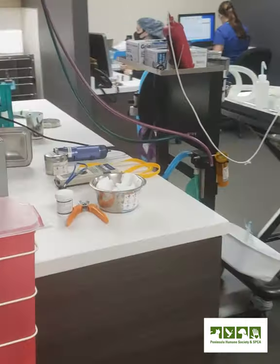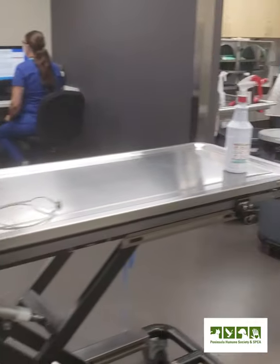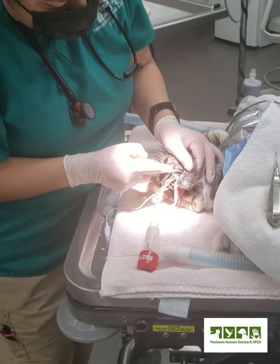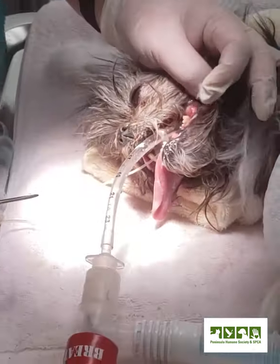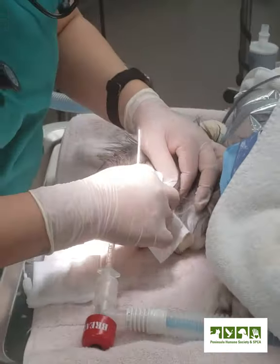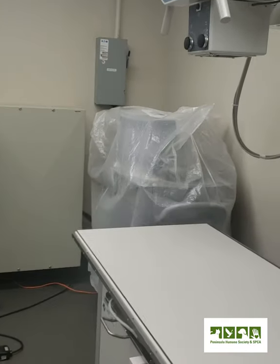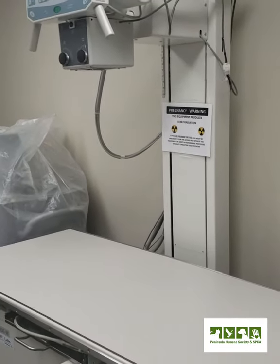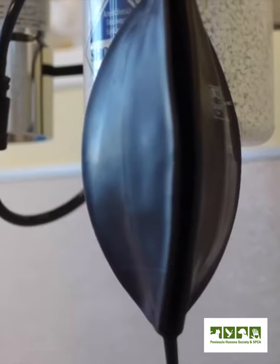When you're not scheduled to work in the spay and neuter clinic, you're usually in the shelter, where you can do a number of things: dental cleanings for our shelter animals, including extractions. Having the ability to do extractions and being confident in that is a great skill to have here. You'll also be doing x-rays, blood work, treatment on all of our shelter animals, medicating them, observing them, working with the vets, and doing examinations.